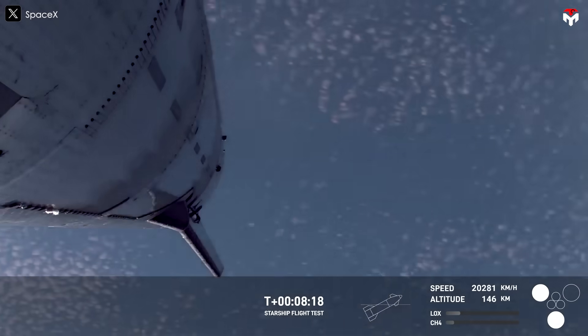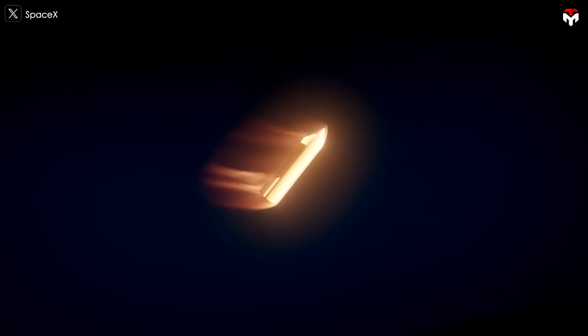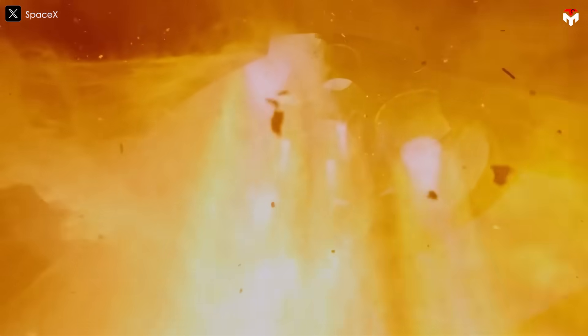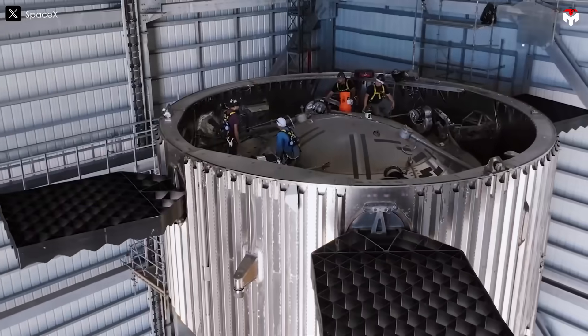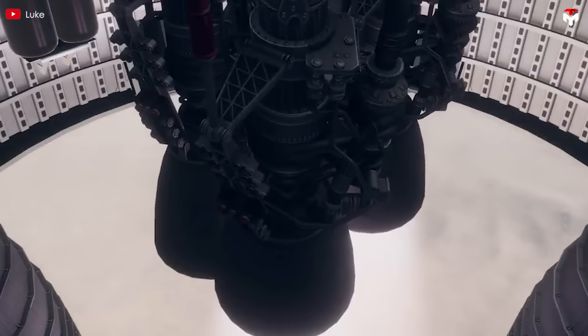The explosive finale of Starship Flight 8 wasn't a setback — it was a stepping stone. For SpaceX, each failure spurs innovation and provides more valuable data for future upgrades. Among the many game-changing upgrades, one stands out above the rest: Raptor 4 — an engine that's not just more powerful, but also pushes the very limits of human spaceflight.